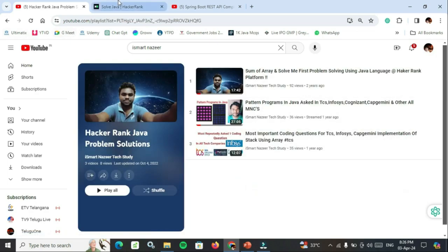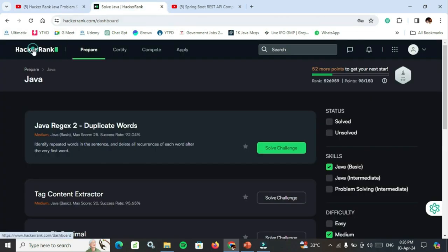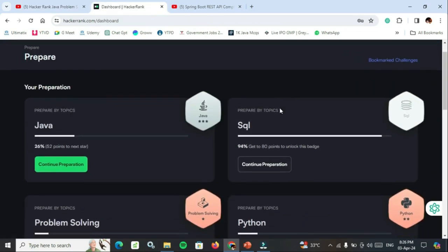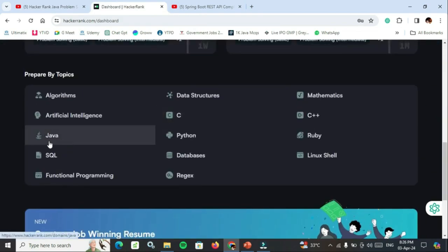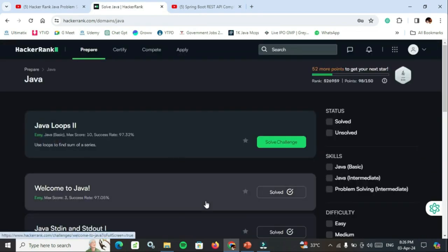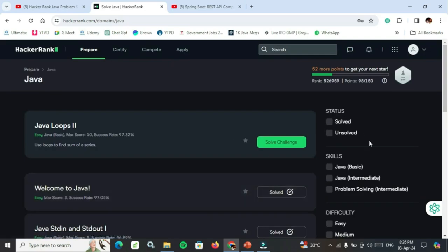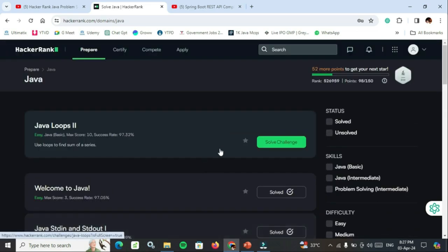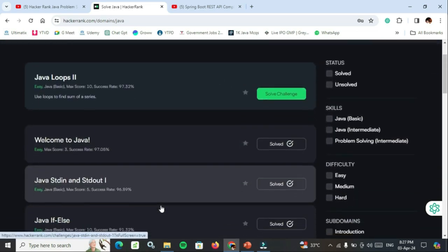After that, go to HackerRank. Login if you have an account, or sign up if you don't. Go to Java and complete all the types — easy, medium, hard, and basic, intermediate — problem-solving skills of Java. Try to complete the maximum number of these programs to gain a better understanding of Java coding.